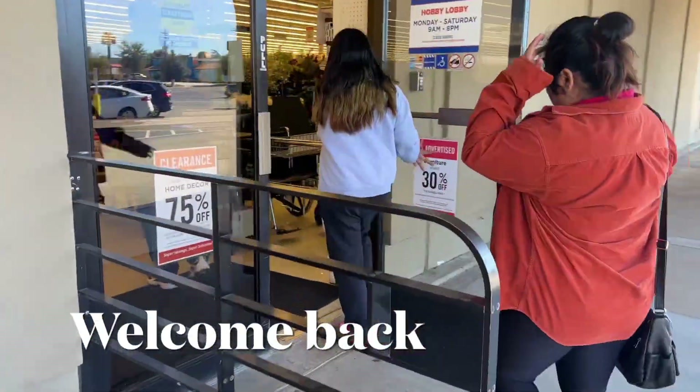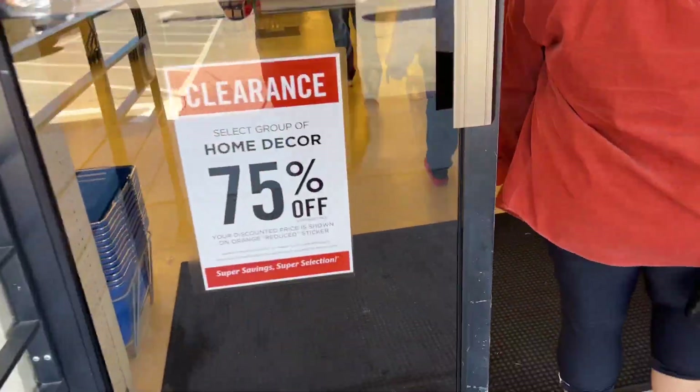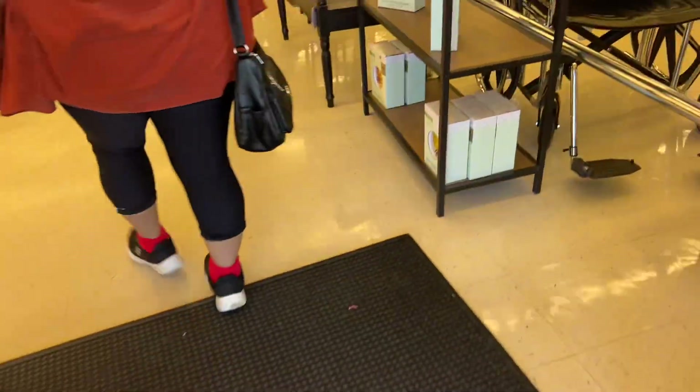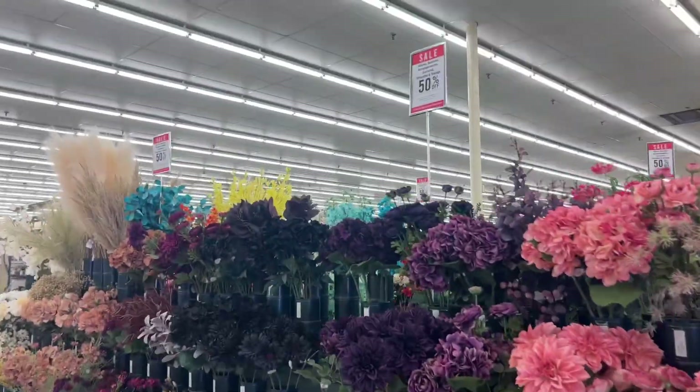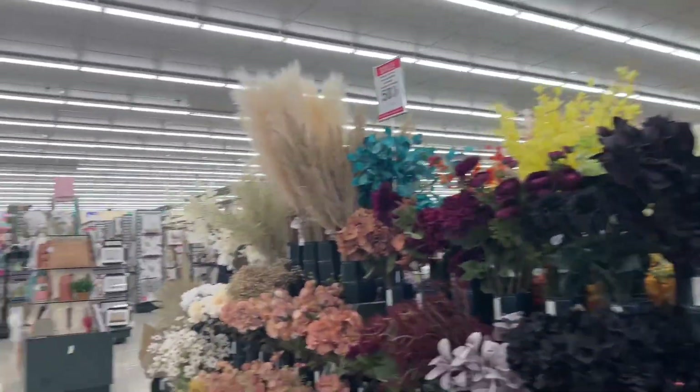Hello guys, welcome back to my YouTube channel. We're going to Home Depot — 75% off, 30% off. I don't know if you noticed, they have 50% off. Let me clean my camera.